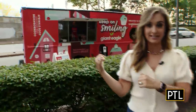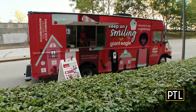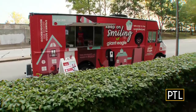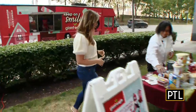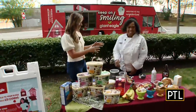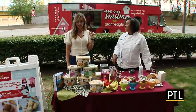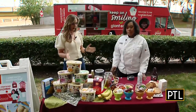Hey everybody, Selena Pompiani here live in our traffic circle at KDKA. I'm so excited to be out here because look at what is behind me — I got a sweet assignment. It's the official Giant Eagle ice cream truck. There's Edwin and Jessica looking beautiful inside the truck, and I am here with one of our favorite chefs, Chef Crystal Baldwin with the Giant Eagle Market District. It's the perfect hot summer day for ice cream.